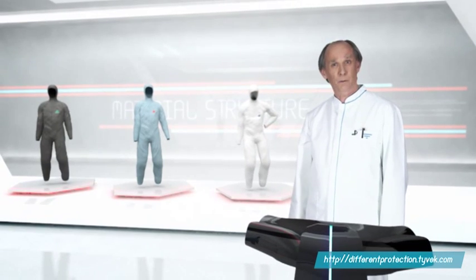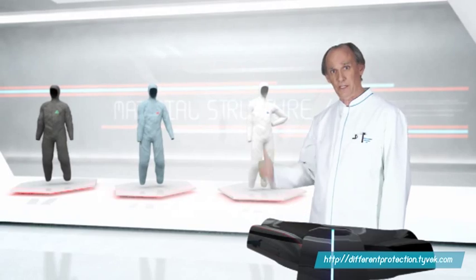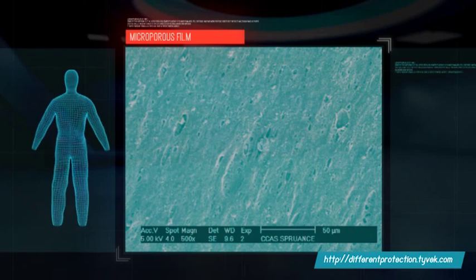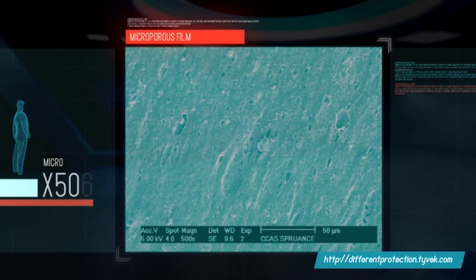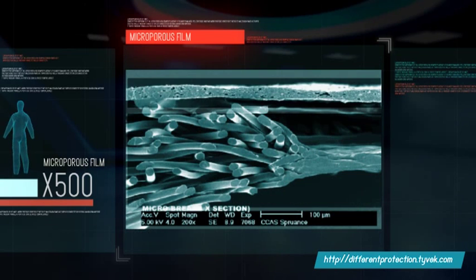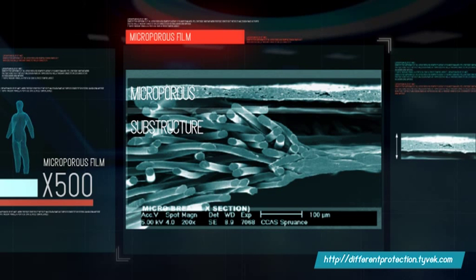Allow me to summarize what I found out about their material structure. This is microporous film magnified 500 times. It consists of two components: a polyethylene film with microscopic pores in it and a substructure. Only the film provides a protective barrier, and it's a mere two hundredths of a millimeter thick.